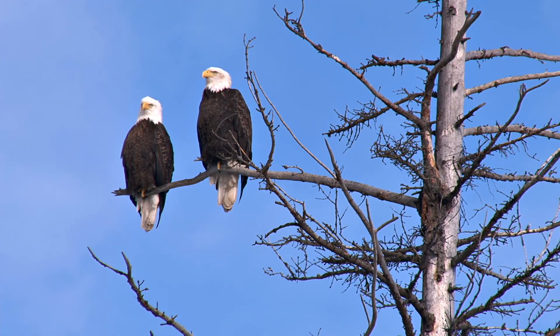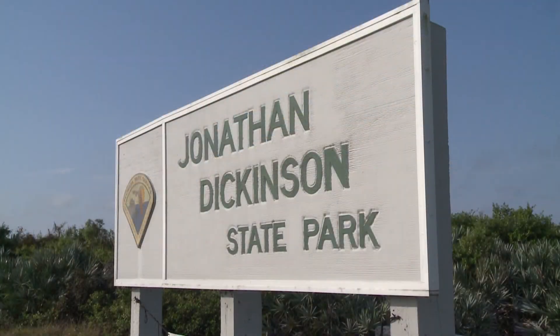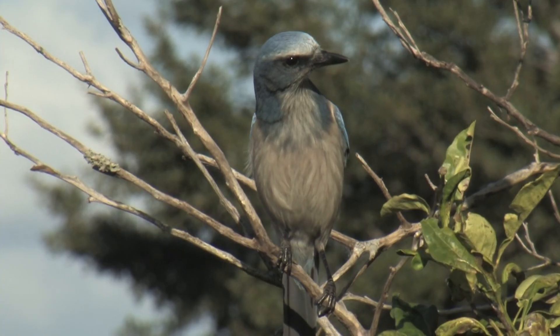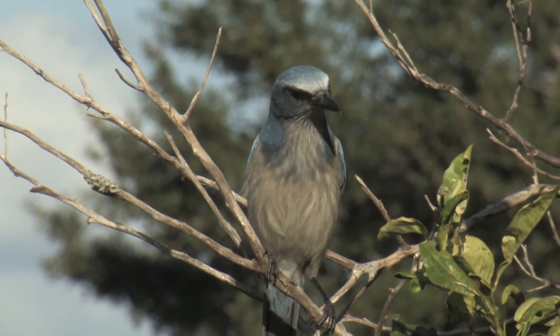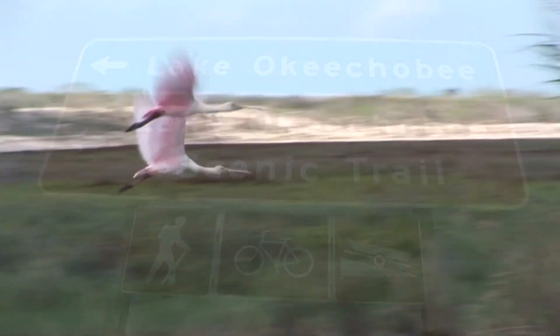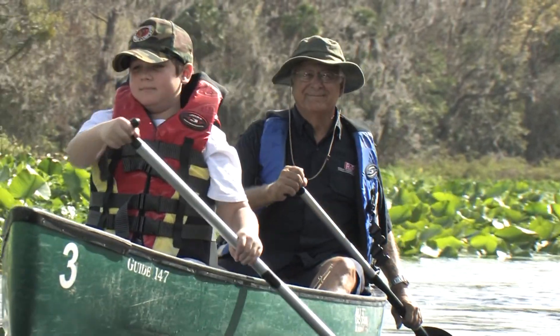Besides Wakodahatchee and Green Cay, what are some other awesome birding spots in Palm Beach County? Palm Beach County is so diverse in terms of wildlife — whether it's Jonathan Dickinson State Park up in the north of the county where you can view scrub jays and other incredible birds, or the Lake Okeechobee Scenic Trail where you can enjoy some of the wildlife on the lake. There's just so much that this fantastic county has to offer. Wakodahatchee and Green Cay Wetlands truly are Little Wonders of the Palm Beaches.